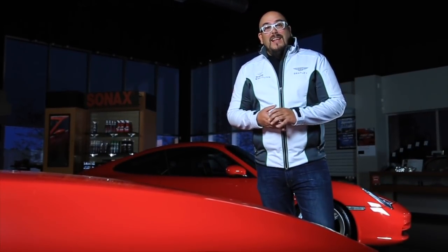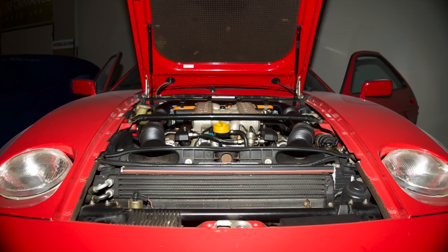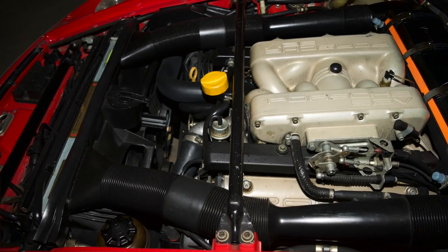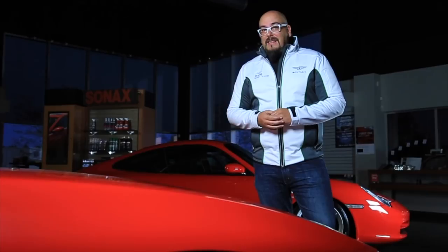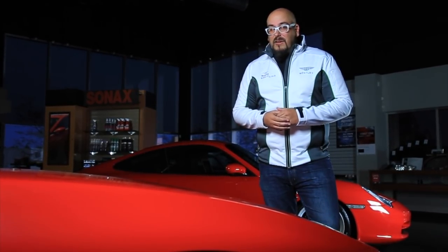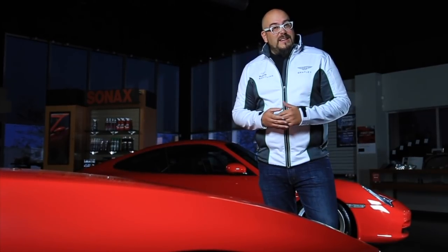Innovations like the Weissach axle brought passive rear wheel steering, and it brought a lot of innovation overall. It was a front-engine transaxle layout giving you 50-50 weight distribution, paired with a thumping V8 that actually shared its geometry with more American V8s than what was going on in European design at the time.